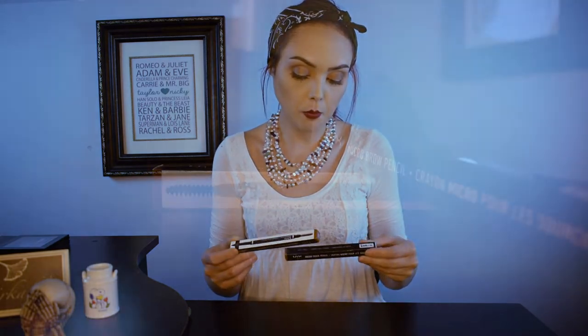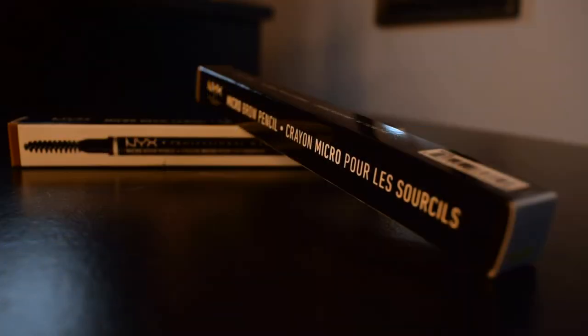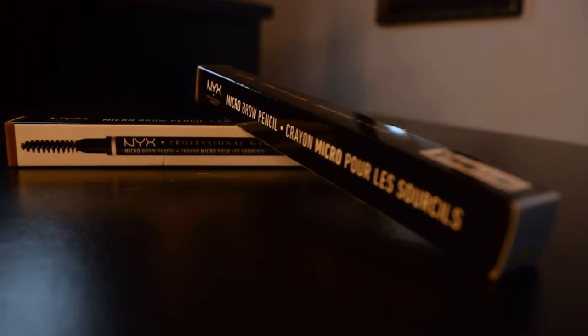I also got two of the micro brow pencils from NYX, which I use — I showed it in my makeup bag video. These are the brow pencils, normally $10, I got them for $7, so both are $14. I already have some of these, but I want to do a dupe video comparing them with the Anastasia Beverly Hills eyebrow pencils. I have the ABH ones in Auburn now that I'm a redhead, and I got the NYX ones in Auburn as well to see how those colors compare.